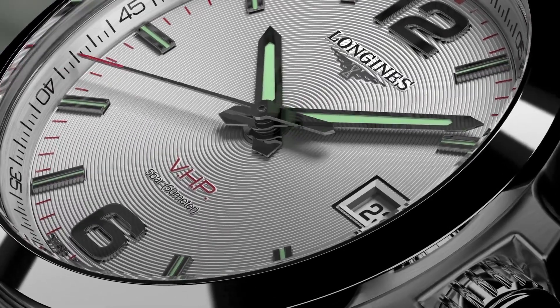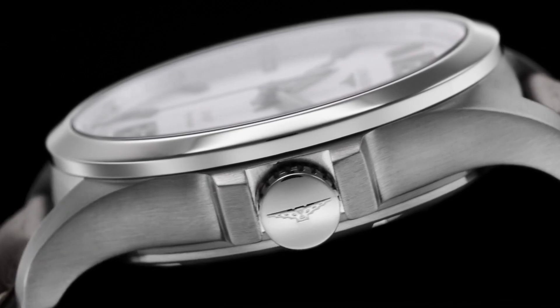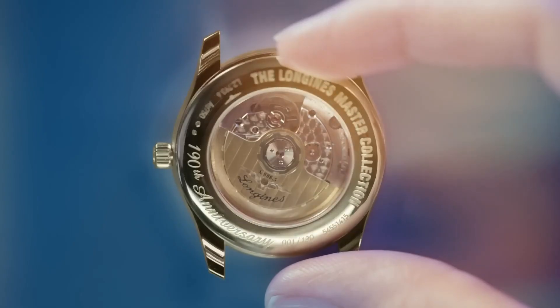Hello guys and welcome to my channel, Latest Watches. If you're looking for the best new Longines watches based on specifications, you're in the right place. All the watches buying links were given in the video description.